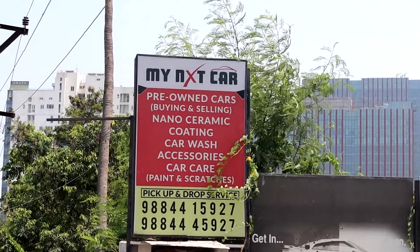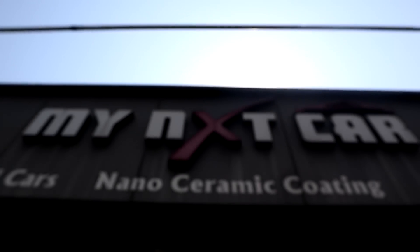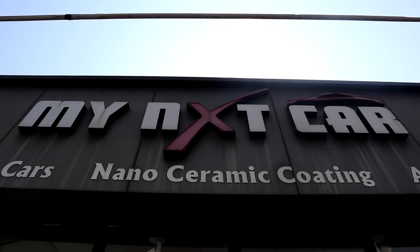This is a beauty. I am Moses. Welcome to My Next Car showroom. In My Next Car, there are luxury cars and many more options to explore.